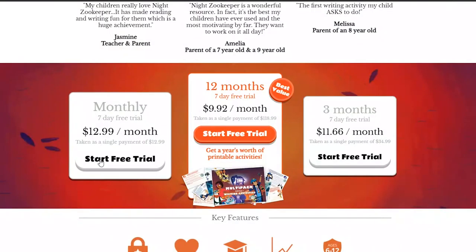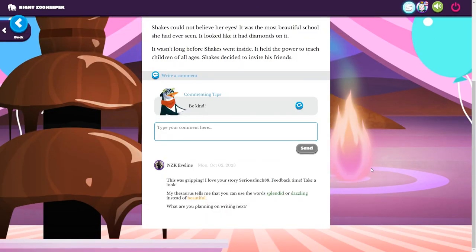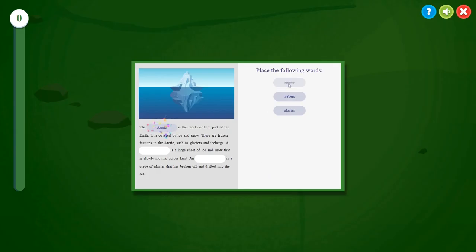They also offer monthly and quarterly subscription options and discounts for multiple children. Night Zookeeper can be used on computers, tablets, and smartphones, and gives you a separate parent and student account so you can track your child's progress. Your child will play word games to improve their vocabulary, learn about grammar and sentence structure, and use their imagination to write their own stories. They will even receive personalized tutor feedback on all written work. Your child will create and level up their animals by completing learning activities and games that teach spelling, grammar, and more.